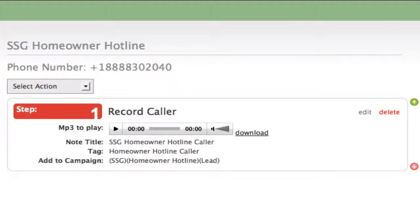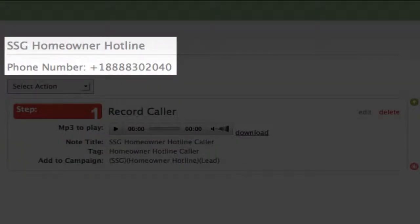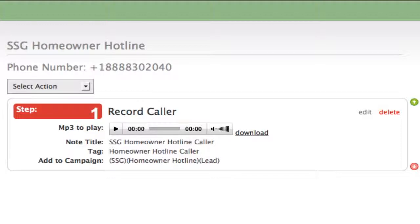Right here is one of our business's homeowner hotlines. This is a number we decided to put on our website because we're getting quite a few homeowners visiting, which was intended for real estate agents. So what we did is we created an 800 number, put it up there, and invited homeowners to call this number to ask for help.